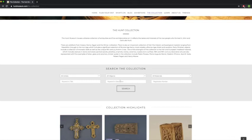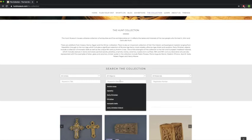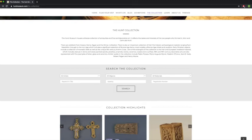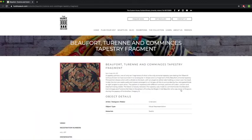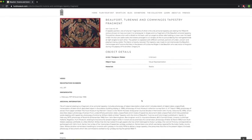Another way you can search the collection is by typing in a keyword. If I type in 'tapestry' and press search, here we can see all the tapestries in our collection — this is the one we were looking at earlier. And again, there's some additional information, an image of it, and some of the finer details, as well as more information at the bottom.